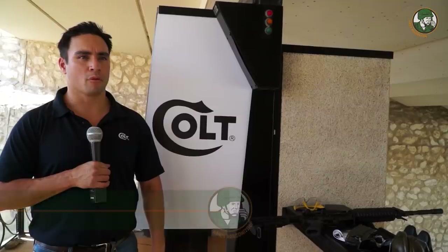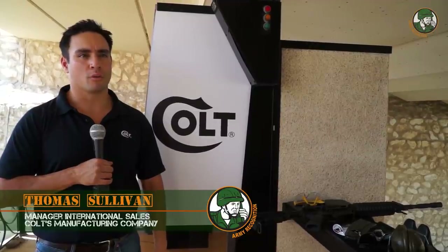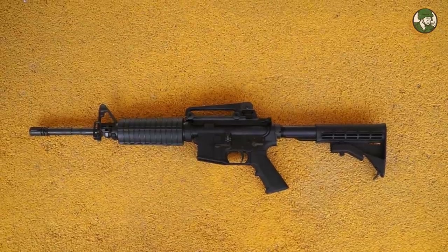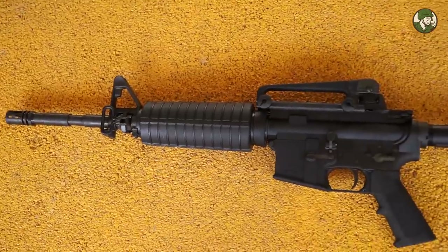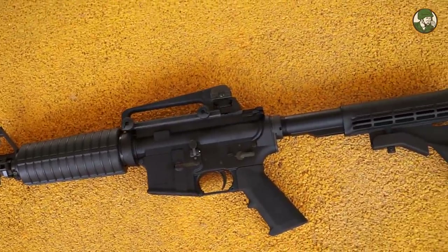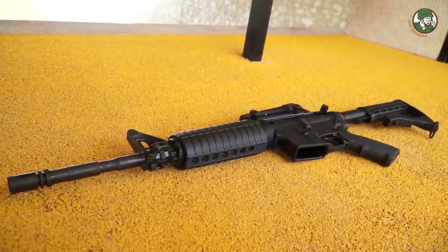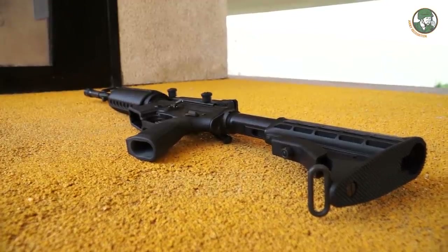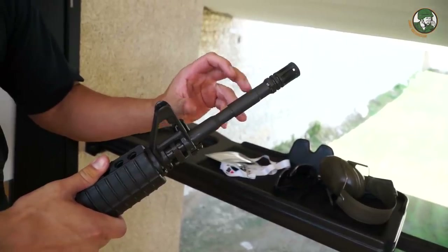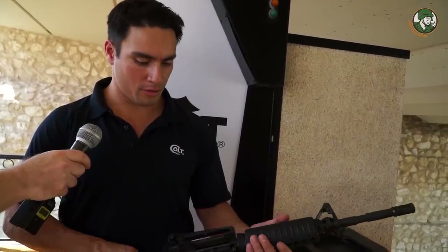Today we brought the Colt M4A1 carbine. Many thanks to the Bahrain Defense Forces for allowing us to borrow these carbines that are currently in their stock and in operation. The Colt M4A1 carbine is a heavy barrel variant currently being used by the U.S. DoD. Right here is the Colt M4A1 carbine — 14.5 inch barrel, heavy barrel variant, so it's not your standard pencil barrel. It's made for military and law enforcement use.